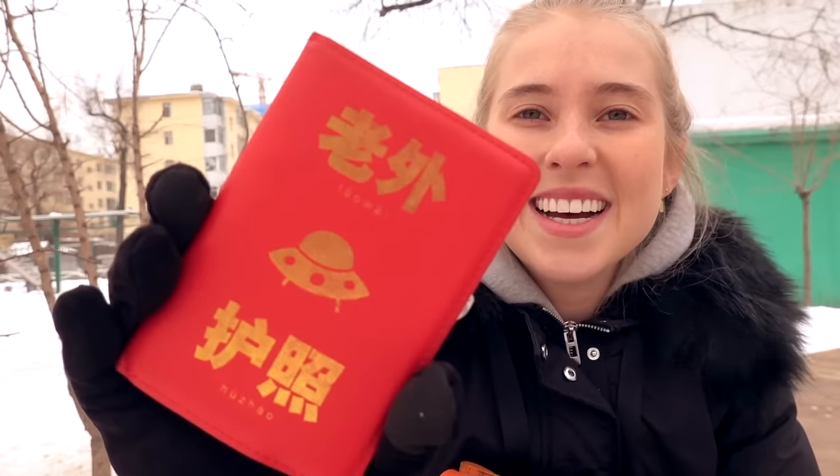Another thing I always have in my bag — call me paranoid — I always have my passport on me. How cute is this little passport holder? It's called 'La Wai Hu Jiao' — foreigner passport. It always makes the people at the airport and stations who check my passport laugh. If you want to grab one, it's from one of my favorite brands called La Wai Mi — check out the link below. I always carry my passport because technically it's a rule that foreigners always carry their passport at all times. It's only once in my entire time in China that I've been stopped by a policeman asking to see it, and that was in Xinjiang. I just like to have it on me at all times.